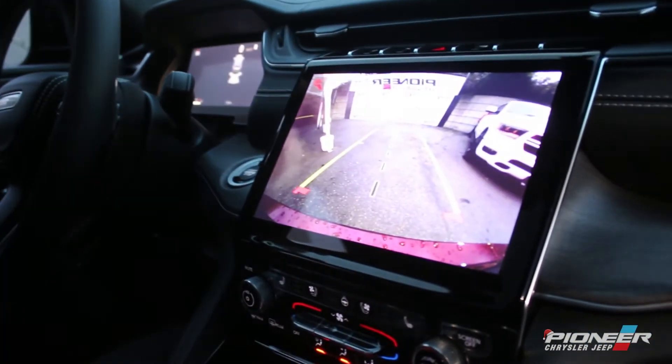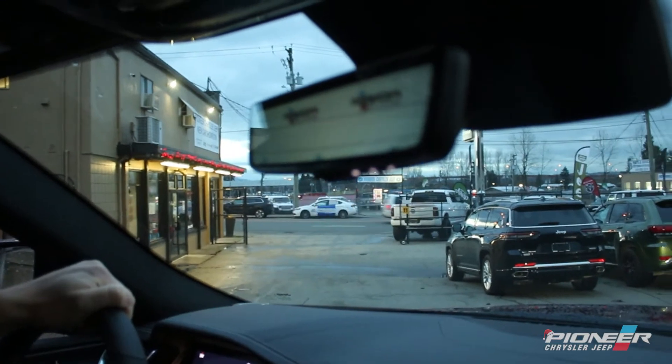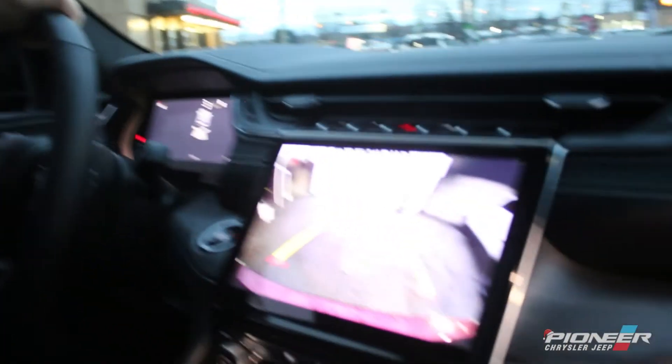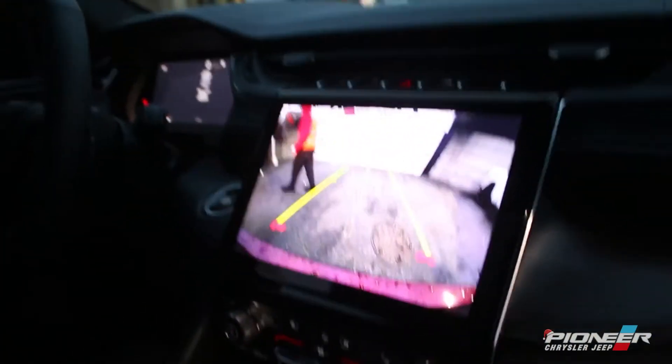My favorite feature is the panoramic moonroof. We also have one backup camera right down here, and if one wasn't enough we also have a secondary one for higher elevations. I'm just going to start backing up here — whoa, that just automatically braked!